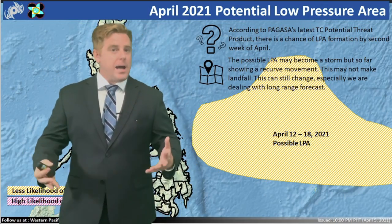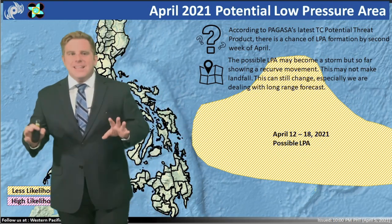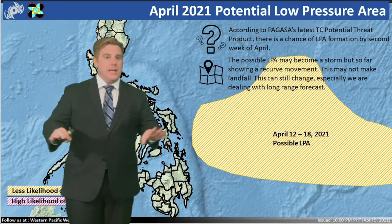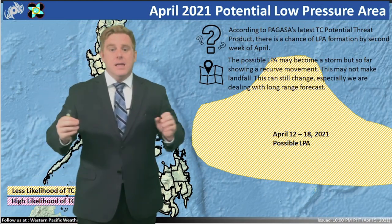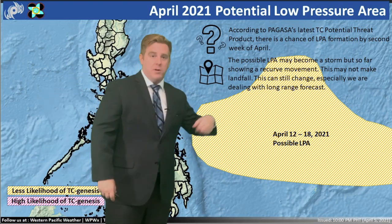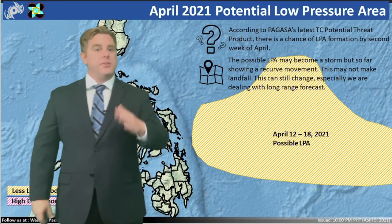Now, I'm using a lot of 'possible,' a lot of 'watch,' a lot of 'potential' phrases here. Nothing — I'm not at all in this video saying there will be a tropical system hitting the Philippines, Guam, or anywhere in between. I want to make that clear, but this is a first look.